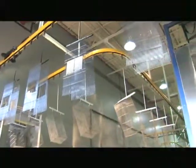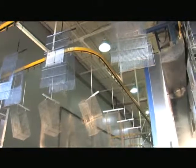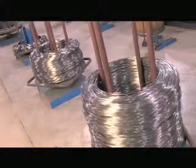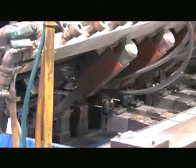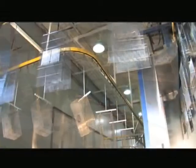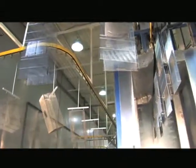The cage department plays a significant role in our Montreal plant. Each cage is produced starting with steel wire, which must be stretched and cut before it's welded automatically. Once assembled, cages move on conveyors to the painting department.